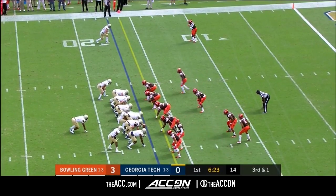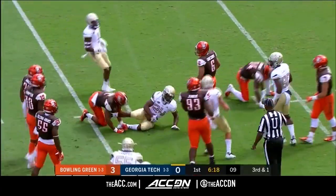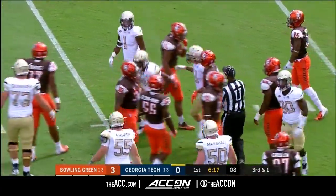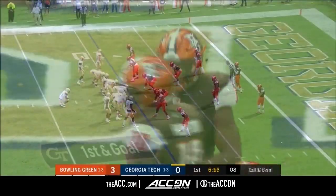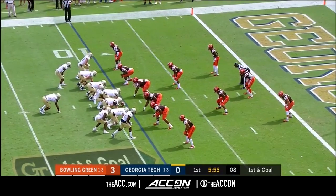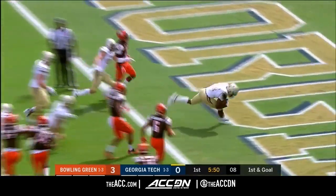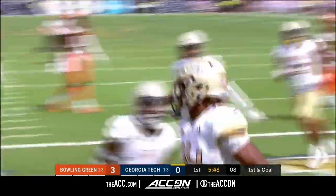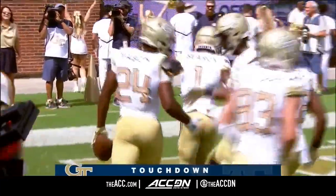Here's Mason bouncing inside. First and goal, Georgia Tech on the run by Jordan Mason. Brandon Harris the leading tackler for the Falcons on the stop. Tercey in motion, they'll hand it to Mason — touchdown! Touchdown, Georgia Tech. Second rushing score of the year for Jordan Mason.